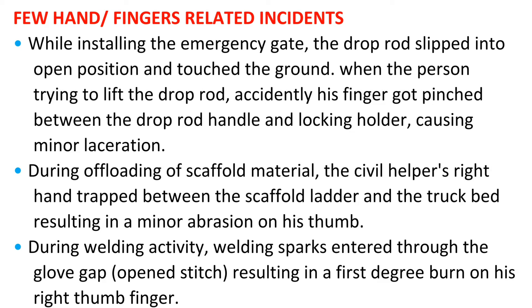During welding activity, welding sparks entered through the glove gap at an opened stitch, resulting in a first-degree burn on his right thumb finger.